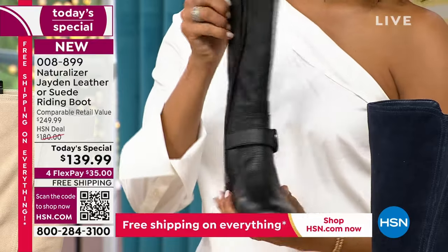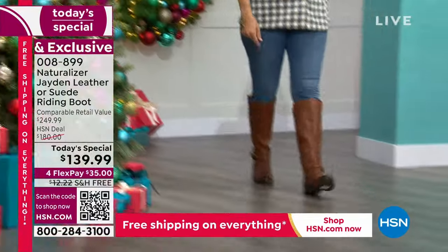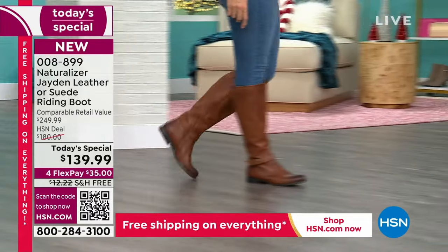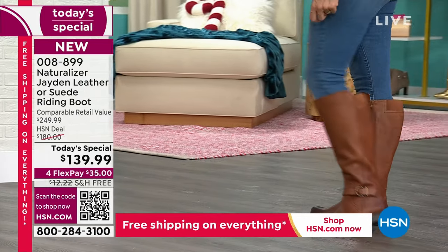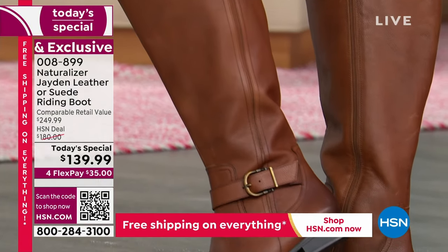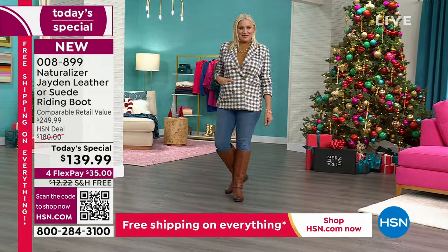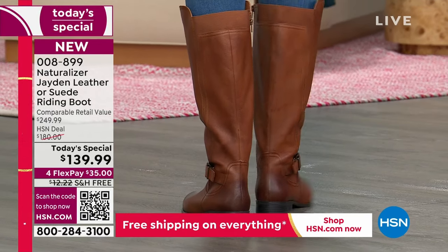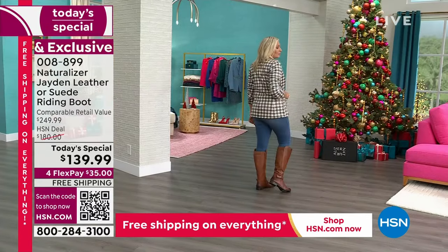One more reason to shop with us — we have extended holiday returns. You can enjoy this boot through the end of January, or wrap it up and put it under the tree. If you know someone asking for boots this holiday season, or it's a gift for yourself, you have until end of January with our extended holiday returns. Get it home on FlexPay for $35. We have free shipping — that's another $12 plus in savings, bringing you to about $120 in savings today. But only if you're ordering right now.